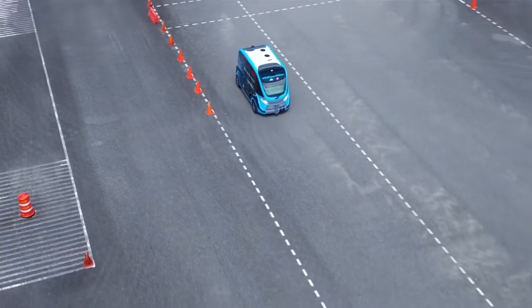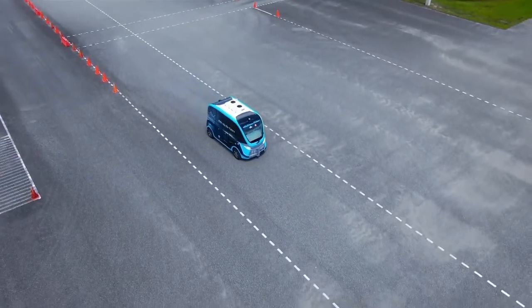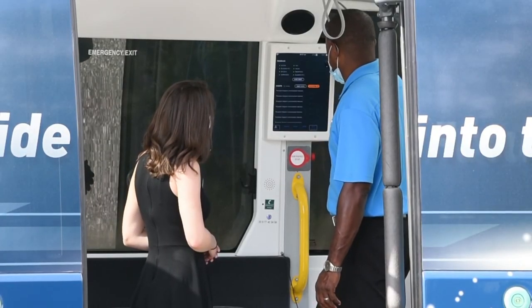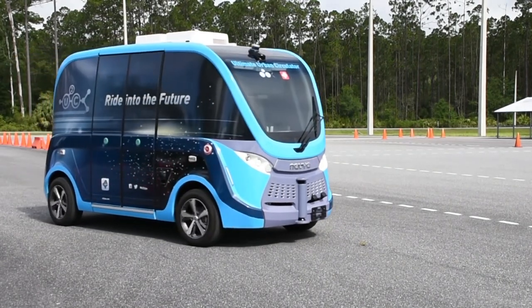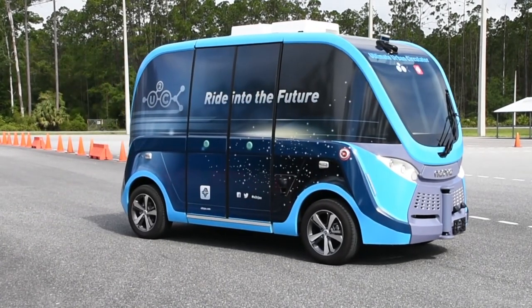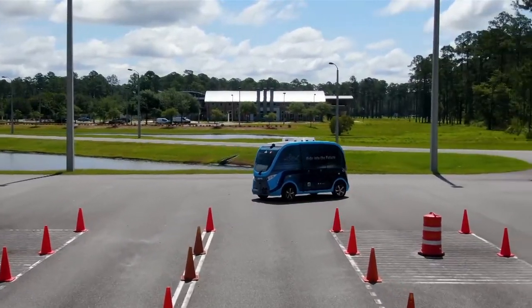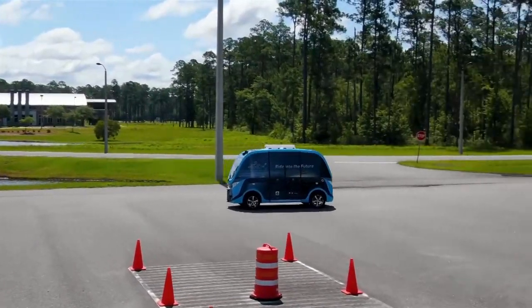At the test track, they're looking at battery life, user experience, and vehicle optics — from the outside in, what do people see, how does the vehicle interact with the environment, how do customers on the vehicle feel, does it accelerate and decelerate properly, does it stop long enough at the stops — all those things they can test. The second part of the new partnership will bring autonomous vehicles to FSCJ campuses, where they'll serve as shuttles for students and staff.